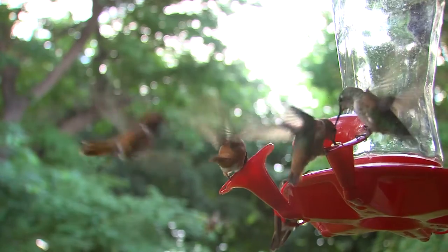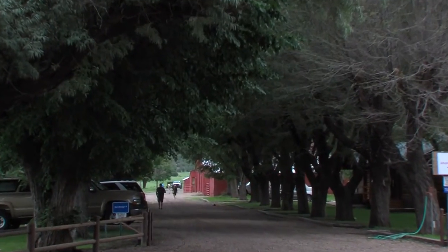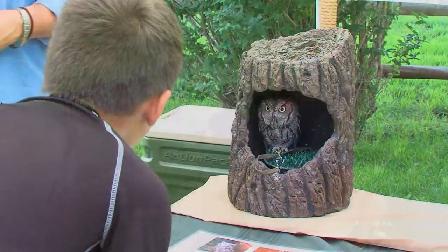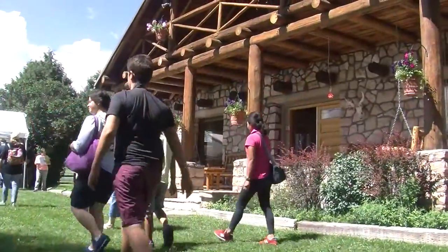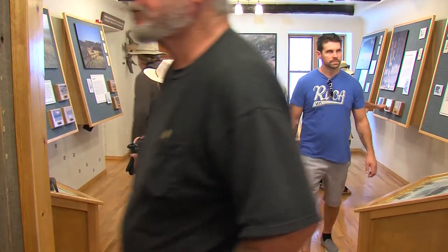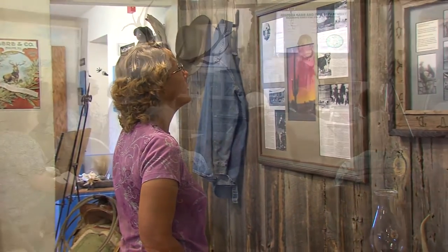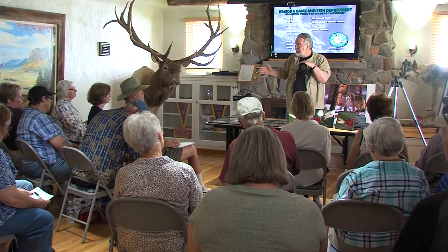And there's a lot to see here. The Visitor Center features displays and hands-on exploration of history, wildlife conservation, habitat, and Native American culture. It's where they host talks about wildlife photography and hummingbird natural history.